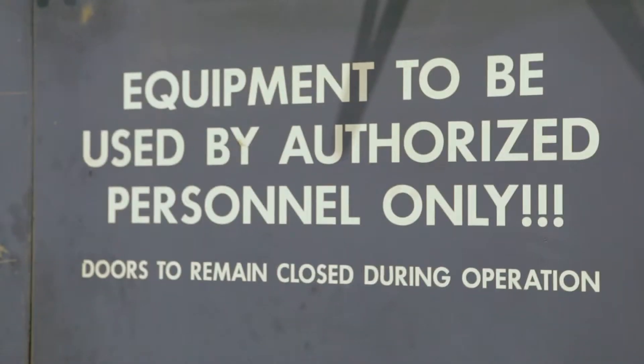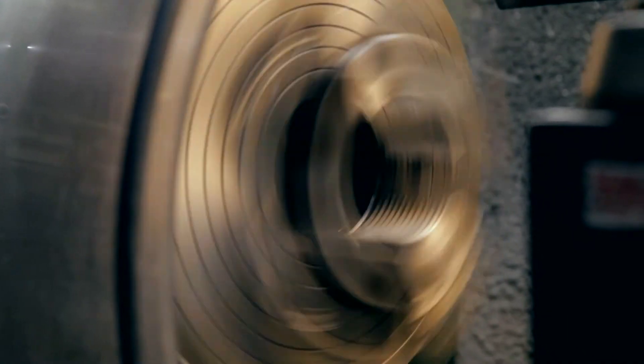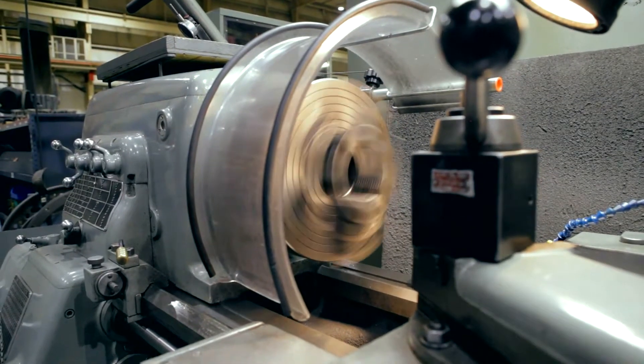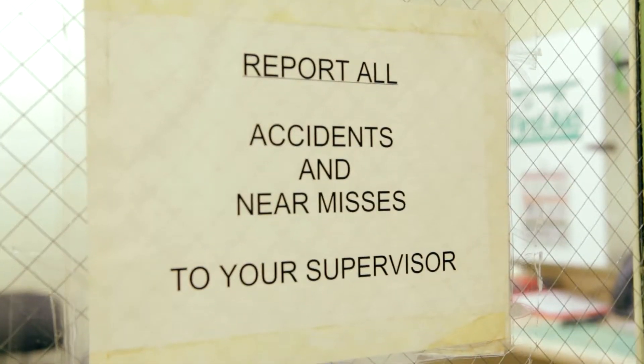Never attempt to raise or distract any machine operator if they are operating their machines. Any incident, property damage, near miss, unsafe act or condition, or injury — regardless of severity — must be reported to your Siemens contact immediately.